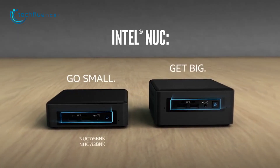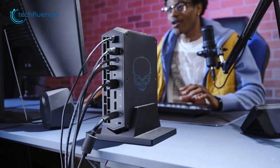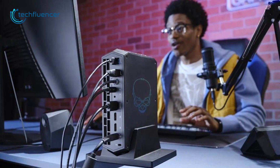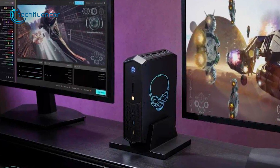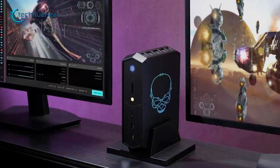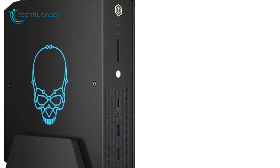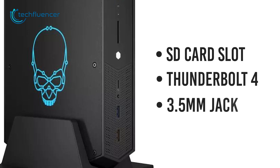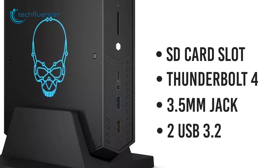Just like most other NUC PCs, Serpent Canyon is a mini-PC that can be placed both horizontally and vertically on the desk. It has a black exterior with an illuminating NUC skull on the side that looks minimal yet has a gamey vibe to it. On the front, the PC houses an SD card slot, followed by a Thunderbolt 4 port, a 3.5mm jack, and two USB 3.2 ports.